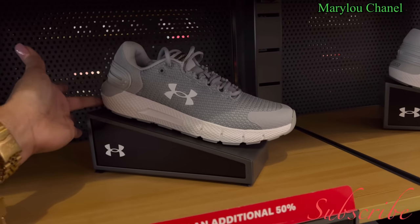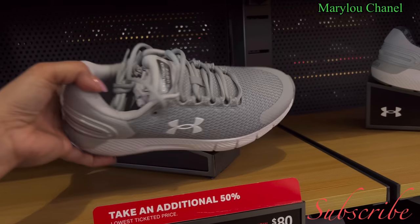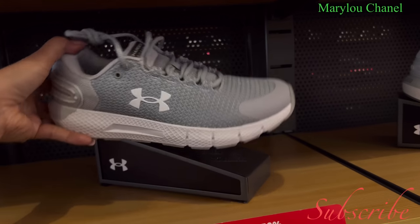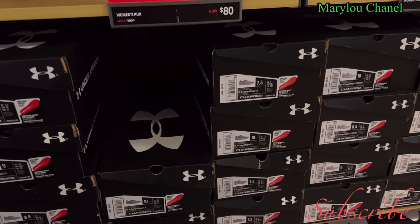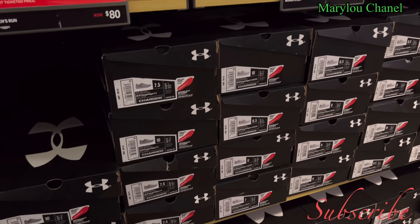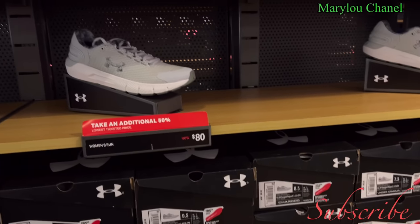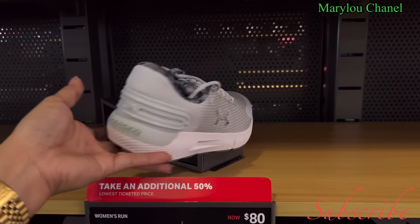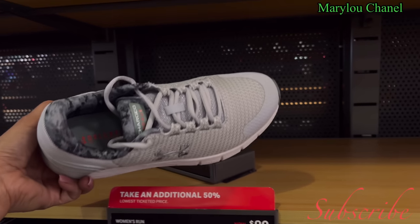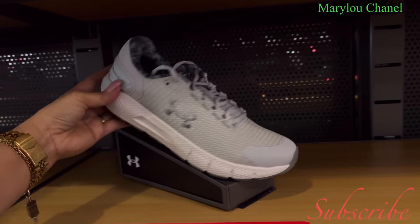9.5 and 10. This one, eighty dollars, color gray — this is women's running. Sizes available also: 7, 8, 9, and 10. This is a new one. This is $80, additional 50% off. Cute, this is running.